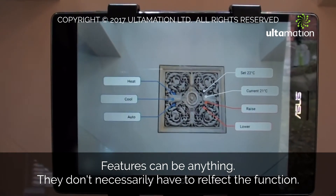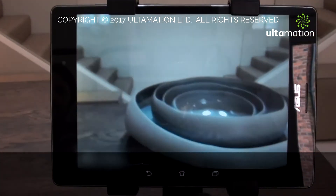A painting or sculpture could substitute for heating controls, for example, reducing the techno-clutter from the wall.